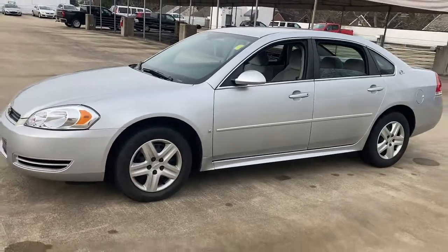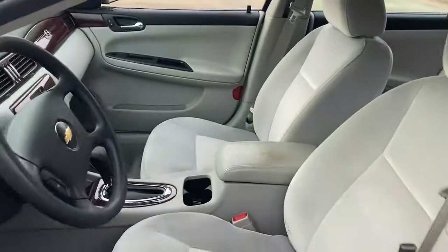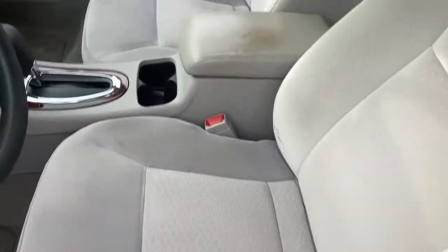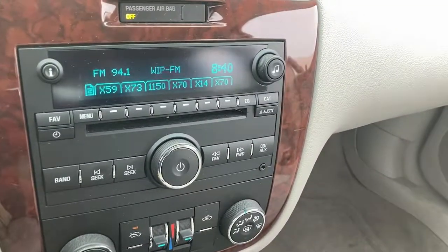The following are some of this vehicle's highlighted options: keyless entry, wood grain interior trim, satellite radio, multi-zone AC, power driver's seat, driver adjustable lumbar, traction control, intermittent wipers, passenger vanity mirror, temporary spare tire.